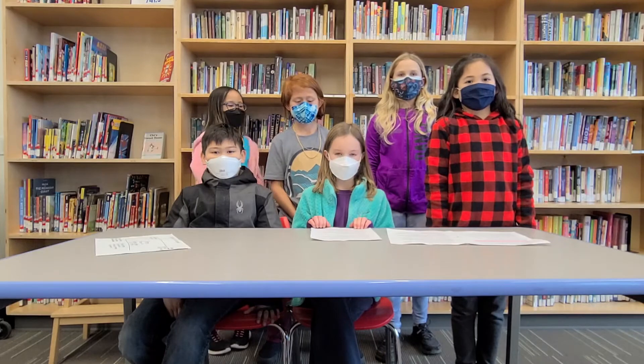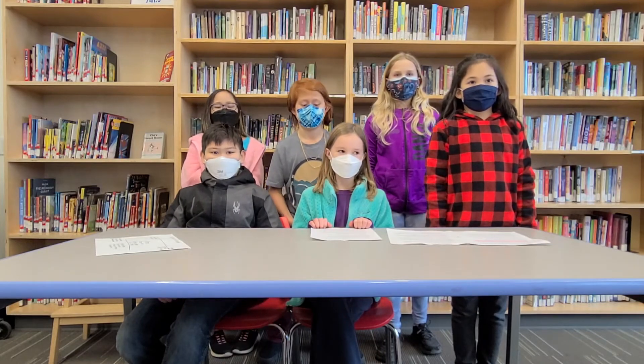Thanks for supporting the GSPS. The money will go towards stopping poaching.